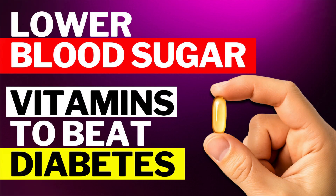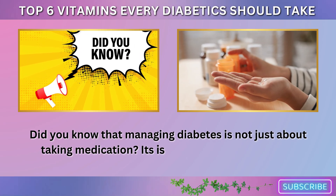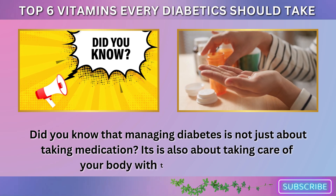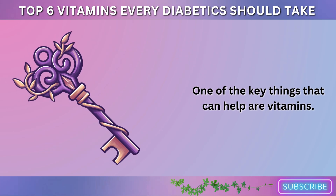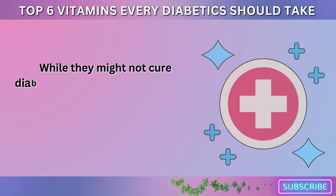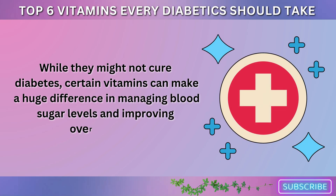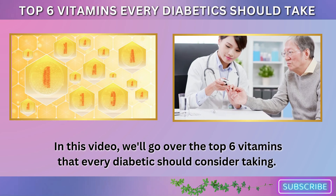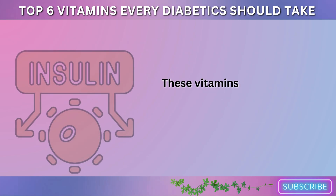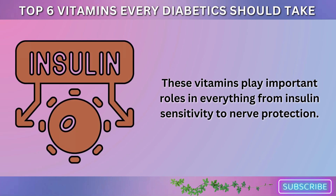Top 6 Vitamins Every Diabetic Should Take. Did you know that managing diabetes isn't just about taking medication? It's also about taking care of your body with the right nutrients. One of the key things that can help are vitamins. While they might not cure diabetes, certain vitamins can make a huge difference in managing blood sugar levels and improving overall health. In this video, we'll go over the top 6 vitamins that every diabetic should consider taking. These vitamins play important roles in everything from insulin sensitivity to nerve protection.